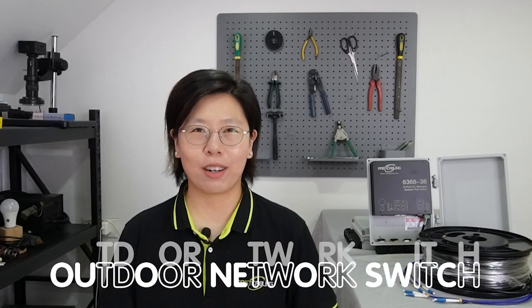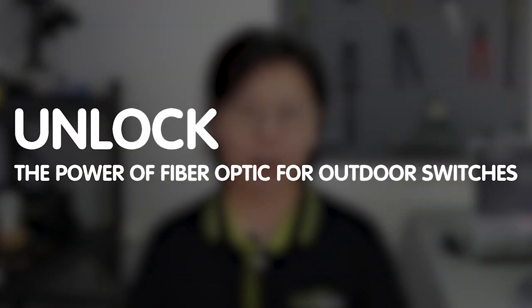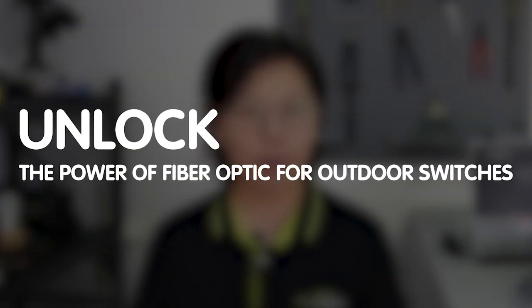Welcome back to our channel, Fast Cabling. If you're looking to supercharge your outdoor network switches and achieve lightning-fast connectivity, you're in the right place. Your outdoor switches are about to get a serious upgrade. Join us today as we unlock the power of fiber optic for outdoor switches and discover how fiber optic can provide not just speed but reliability in any weather.